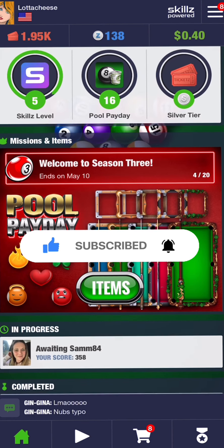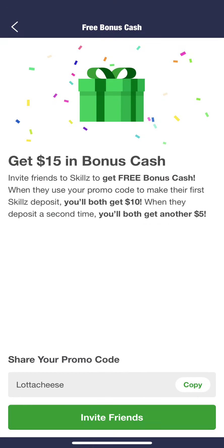If you're interested in downloading this app, please feel free to use my referral code. It's right here — Just Lotta Cheese, L-O-T-T-A-C-H-E-E-S-E, Lotta Cheese. I also put it in the description below so you can easily copy and paste it. Sign in and you'll get $10 the first time you deposit, and then another $5 the second time. This is honestly the fastest way you'll get money on this app, so I highly recommend you do it.